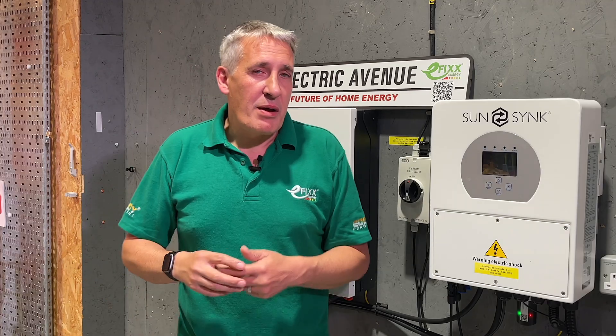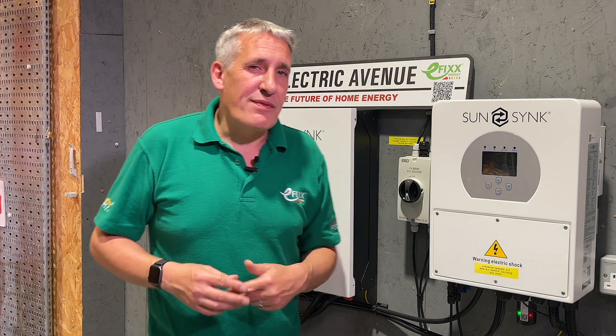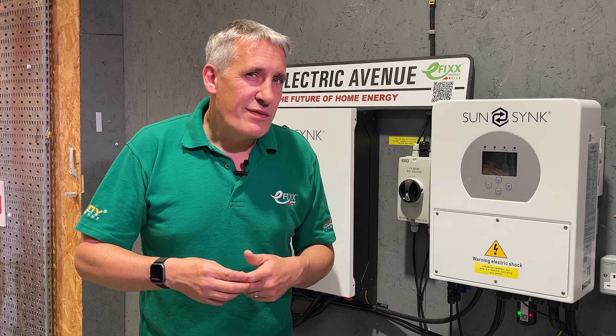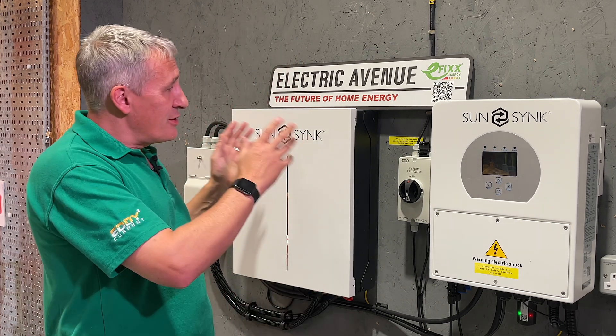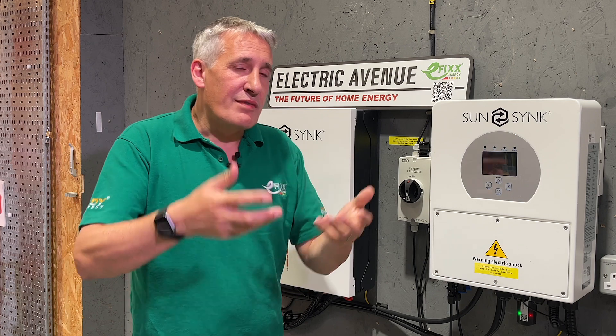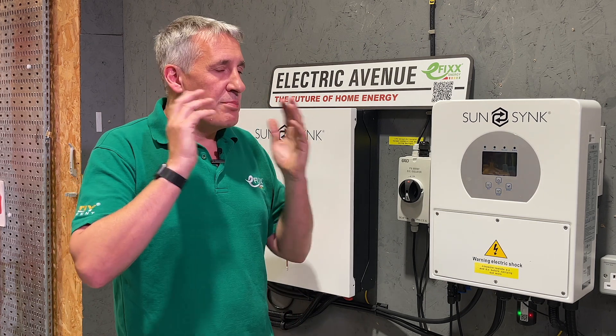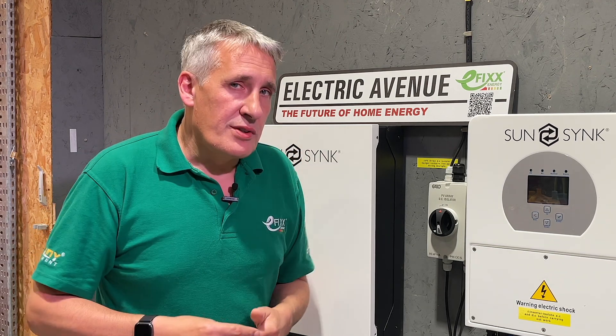That's the great thing about having a battery coupled to solar installations — it allows the flexibility to shift your energy consumption to avoid peak time tariffs. Charge your batteries during the day from solar or from lower cost energy and then use that energy in the evening when you're back at home to avoid those peak time prices. It's only once you've maximized your self-consumption that you should ever consider selling energy back to the grid.